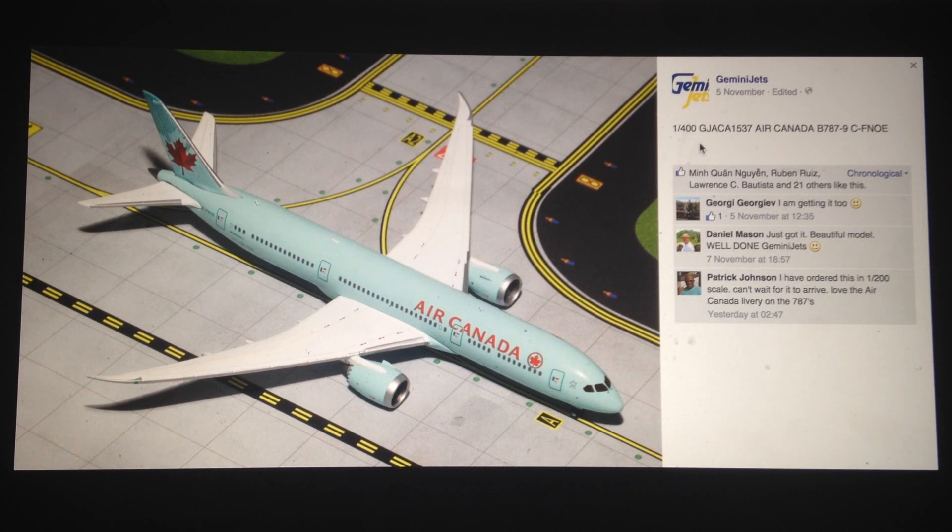Next, we have the Air Canada 787-9 in 1-400 scale. I think this is the first of the 1-400s this month. I do like the Air Canada 788 and 789. The 789 I think does look better than the 788. The Air Canada livery looks good on the 789. The 789 will be flying to London Heathrow soon — some are coming next year — and it's going to be taking over a lot of operations including the A330 and 777-300ER operations. Obviously huge and vital for the Air Canada fleet.